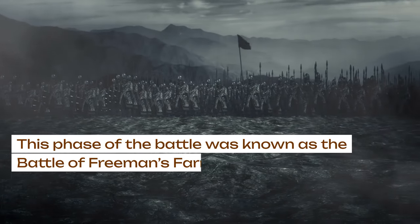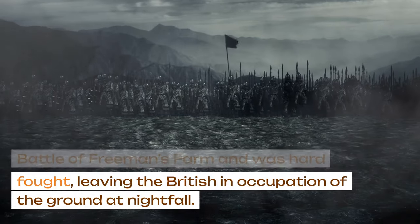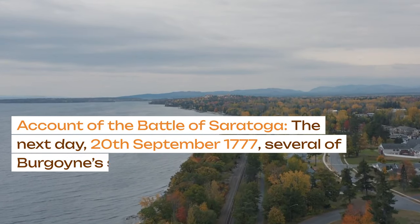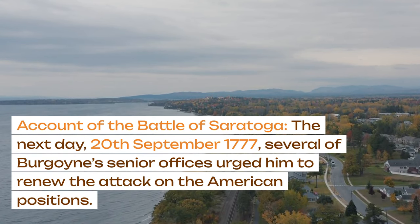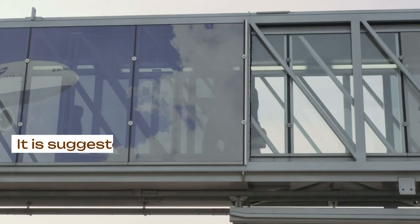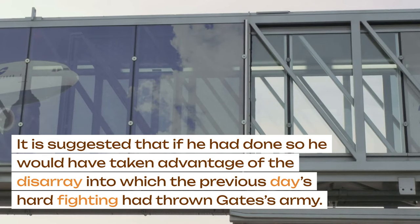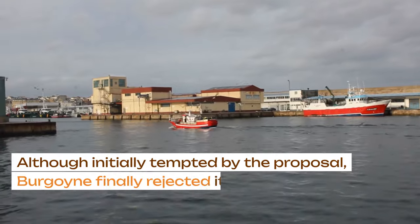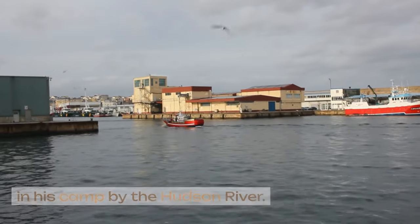This phase of the battle was known as the Battle of Freeman's Farm and was hard fought, leaving the British in occupation of the ground at nightfall. The next day, 20th September 1777, several of Burgoyne's senior officers urged him to renew the attack on the American positions. It is suggested that if he had done so, he would have taken advantage of the disarray into which the previous day's hard fighting had thrown Gates' army. Although initially tempted by the proposal, Burgoyne finally rejected it and remained in his camp by the Hudson River.